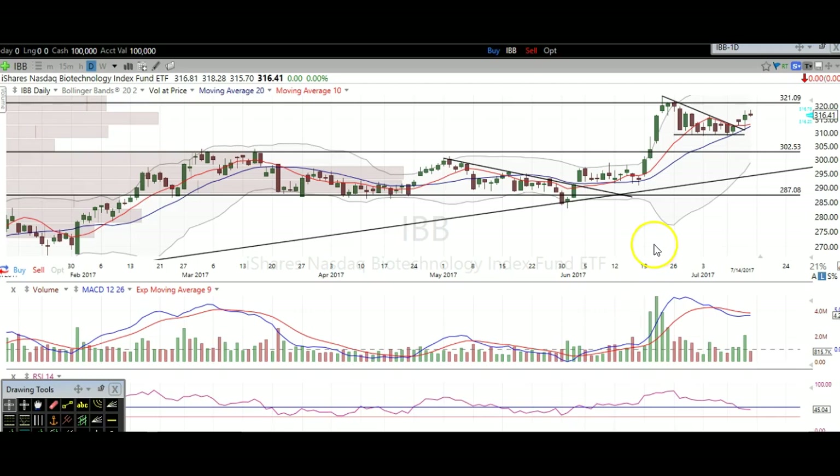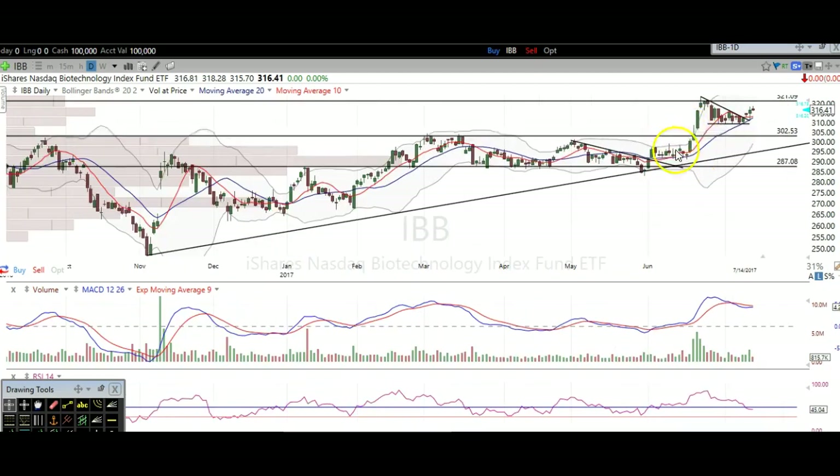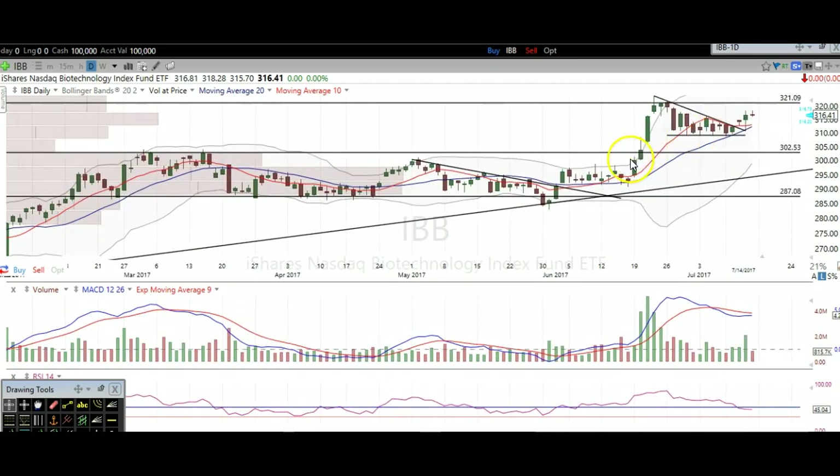So let's take a look at the biotech chart here. Let's rewind a little bit and go back. This is a big-time breakout here on biotechs. We've been bullish on biotechs for quite a while now. You can see we had that resistance here, right here, right here. Finally, we broke over this level right here — 302.50 approximately — with some force and volume.